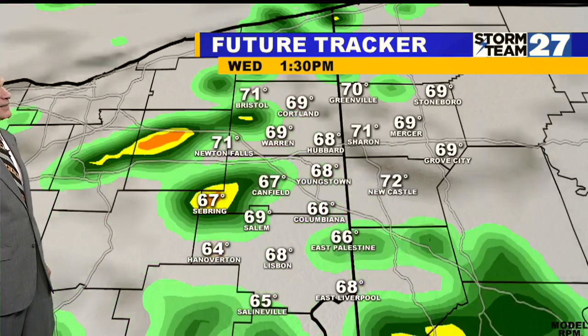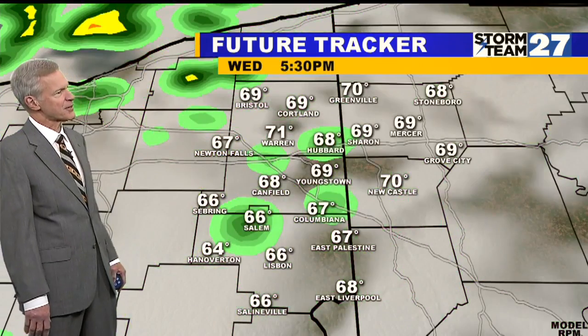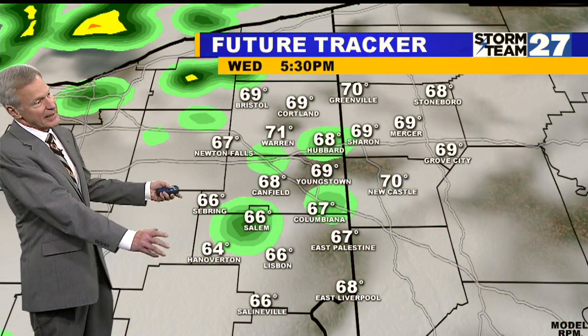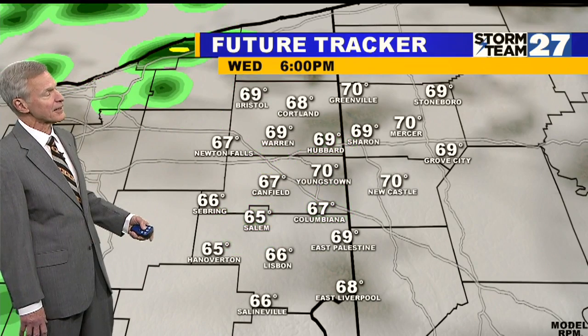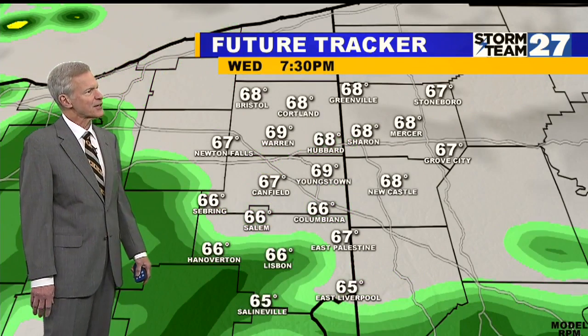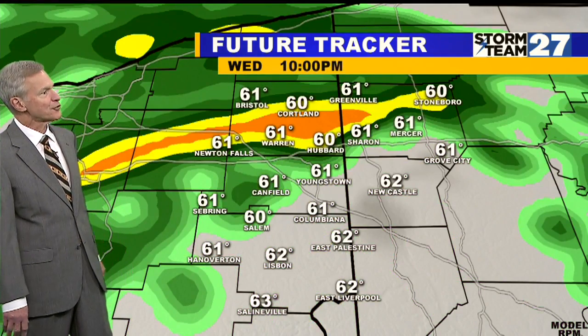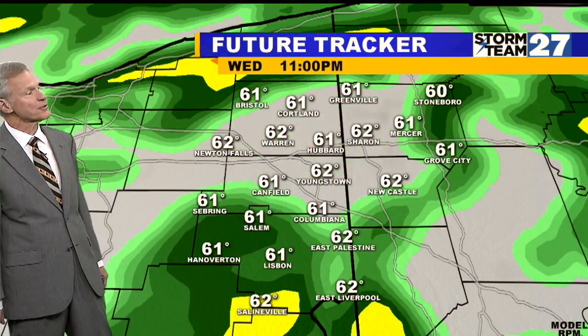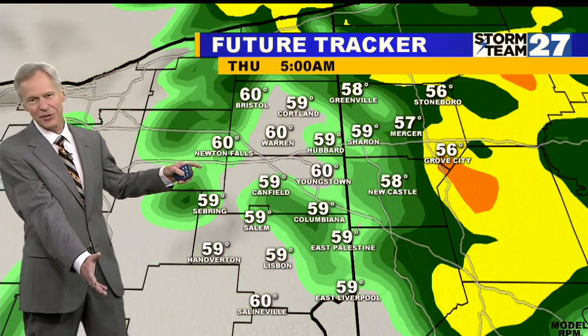Future tracker is showing you that around one o'clock we're going to see a little more of that scattered rain. It stays with us throughout the afternoon, almost into First News at five. Then we get a bit of a break there around six o'clock. The next chance of rain starts to develop around 7:30, continues into 10 o'clock, into First News at 11, and some into the overnight — throughout the overnight there.